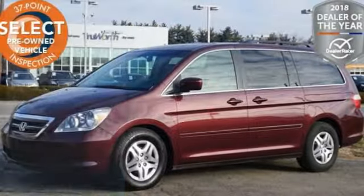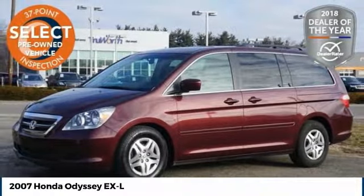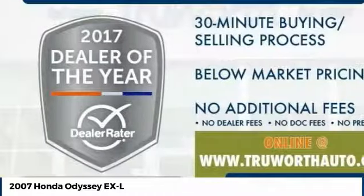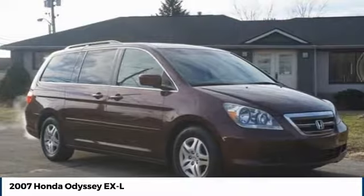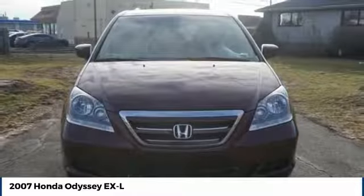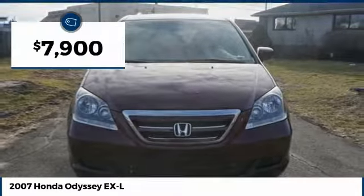Take a ride in the 2007 Odyssey. The Honda Odyssey is a showcase of distinguished style, captivating technology, and advanced safety features — a must for all families, and is priced below $10,000.